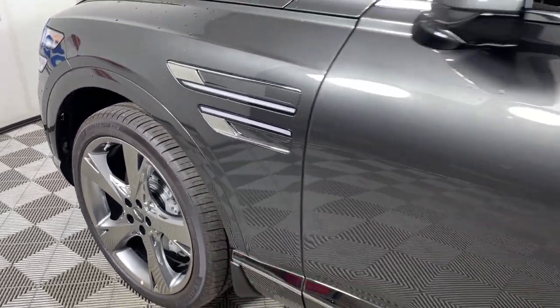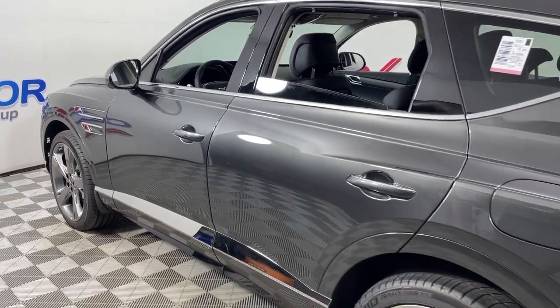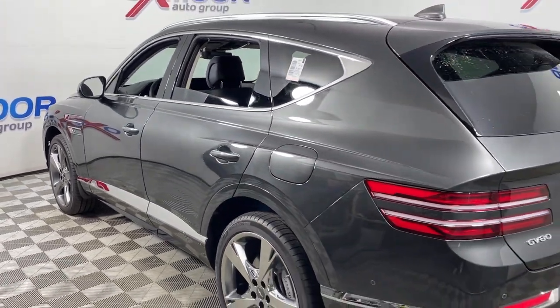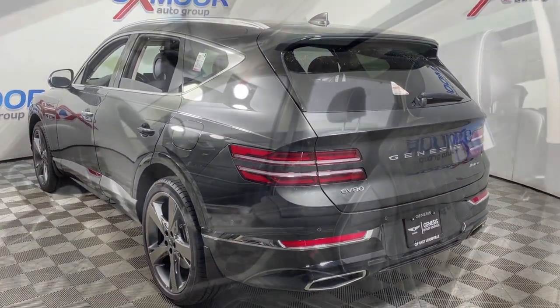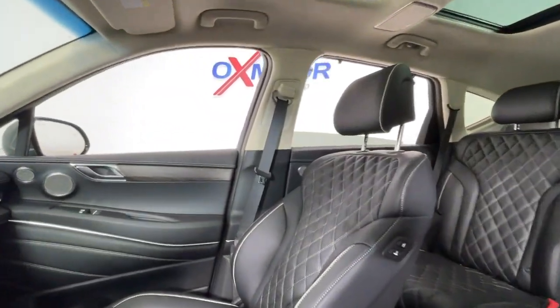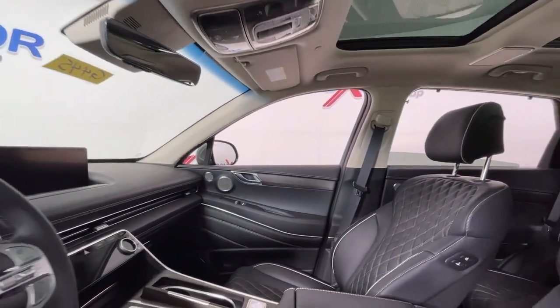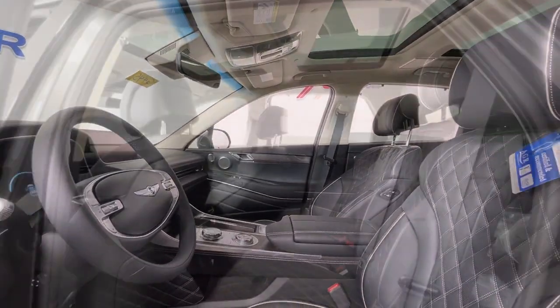Go home happy with the 2024 Genesis GV80. Embrace the moment with confidence in this luxurious, capable, and tech-savvy GV80. Designed for an up-and-coming generation, this crisp, refined mid-size SUV brings a fresh perspective and unparalleled comfort and convenience to every journey.